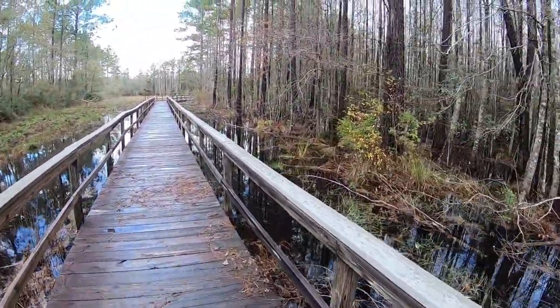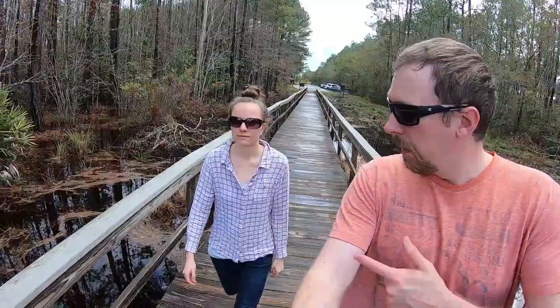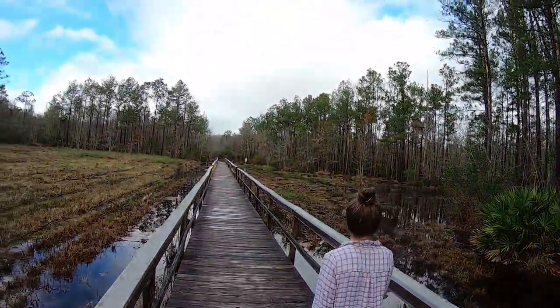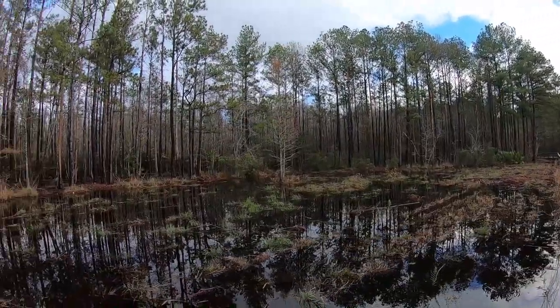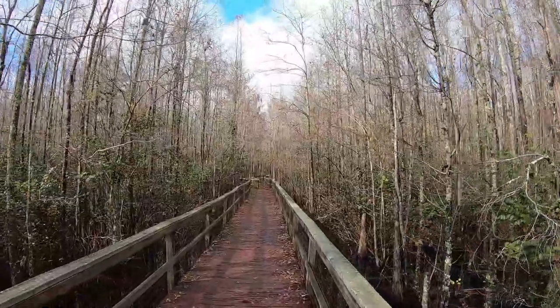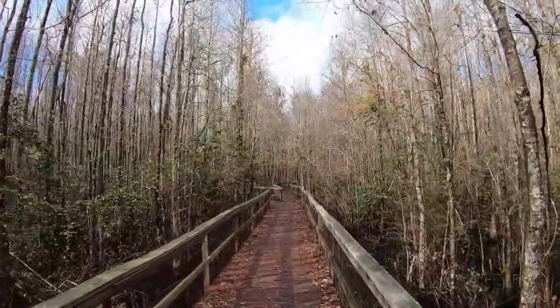We're definitely right on top of the water here. Look at us in short sleeves — it's really nice out here today, and it's December, early December. It's like 65 degrees, which is nice compared to where we were. Take nothing but pictures, leave nothing but footsteps — think video counts? It's kind of neat being surrounded by this bog and trees encapsulated along this boardwalk.